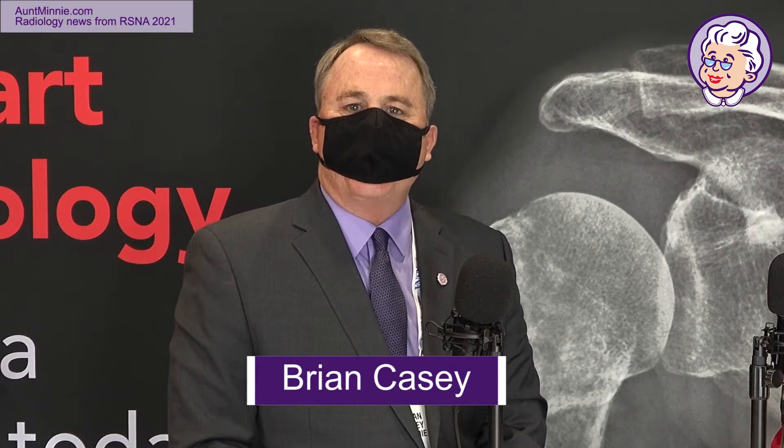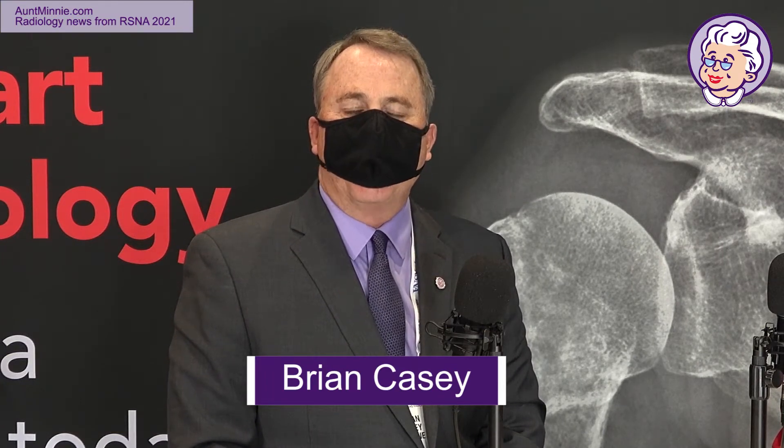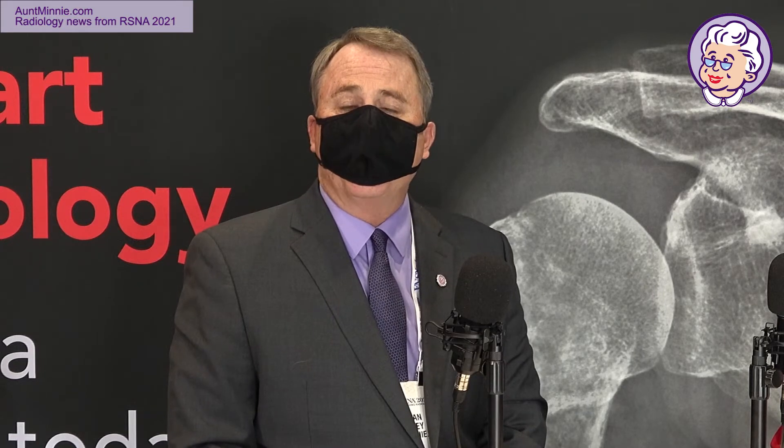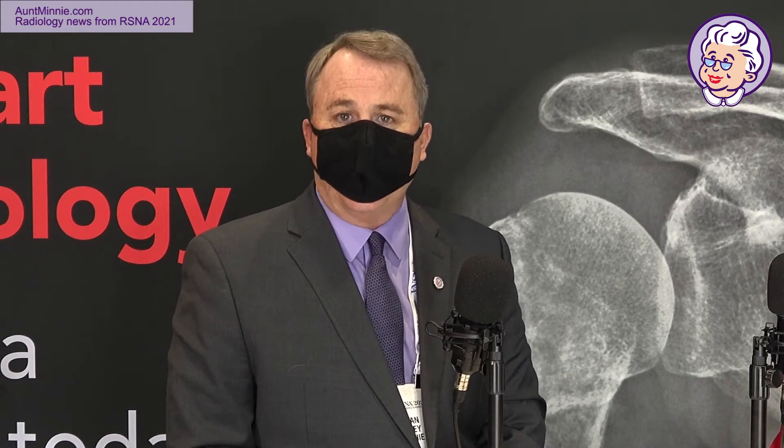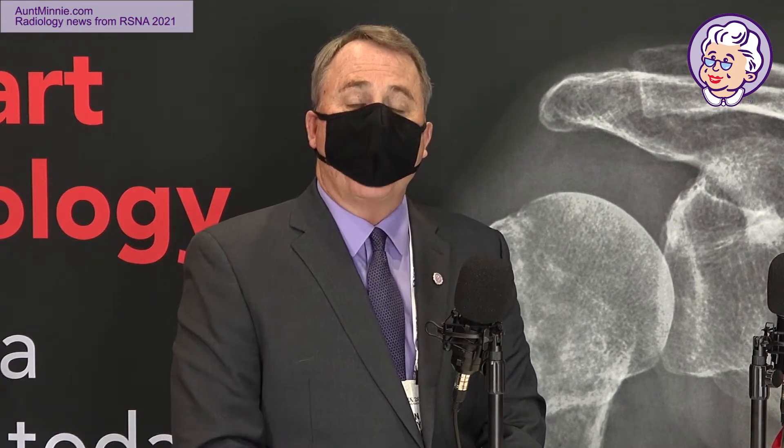Hello and welcome to RSNA 2021. My name is Brian Casey, Editor-in-Chief of AuntMinnie.com. One of the big stories here at McCormick Place has been photon counting CT. We're pleased to have one of the earliest pioneers of photon counting CT with us, Dr. Cynthia McCullough of Mayo Clinic in Rochester, Minnesota. Dr. McCullough, thanks for being with us. It's a pleasure to be back here in Chicago.